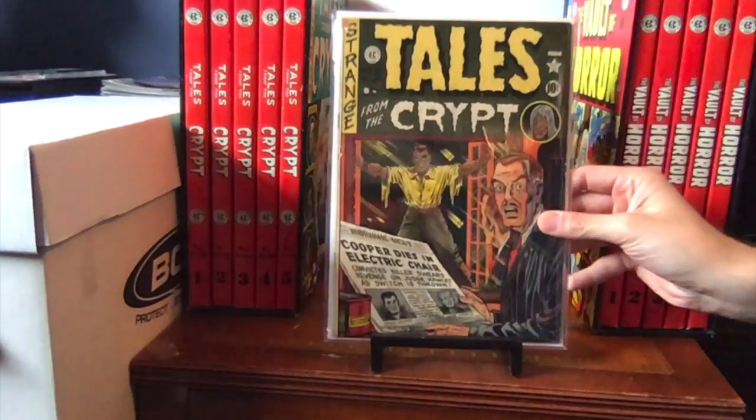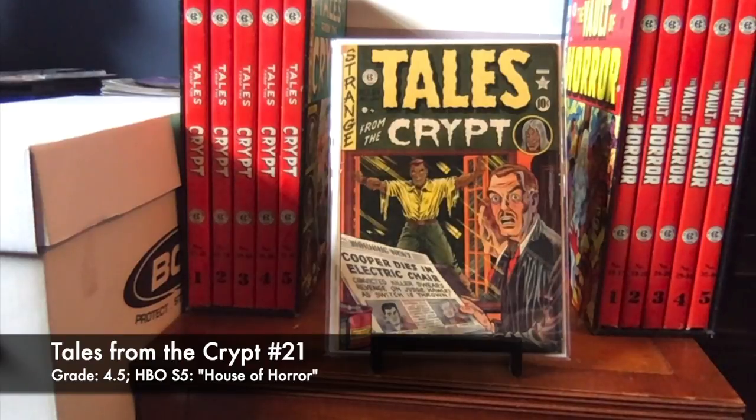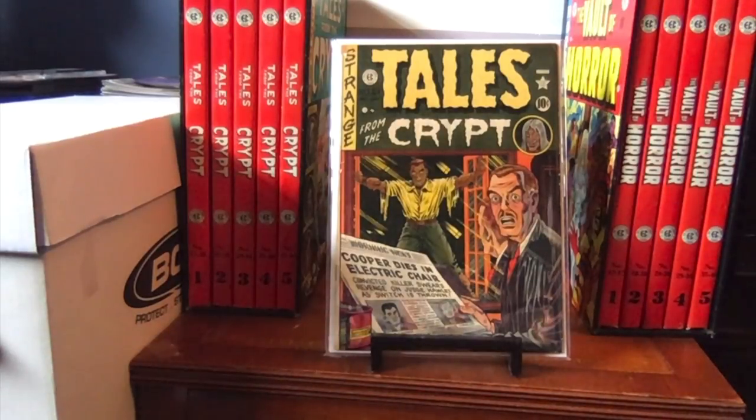Now we have Tales from the Crypt number 21 — a great cover by Feldstein. I enjoy Feldstein's work. This copy is a 4.5, and in Season 5 of the HBO show, House of Horror was used.